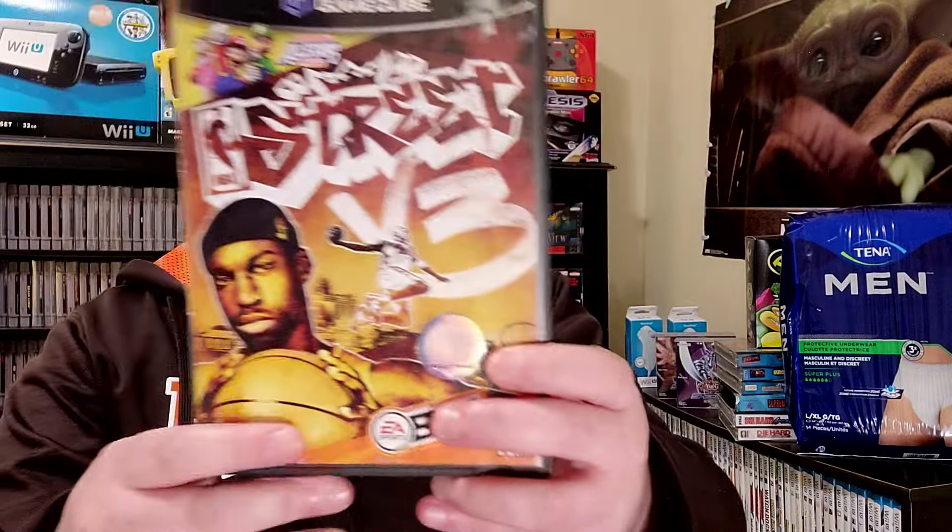These are in no particular order. I'm just going to start grabbing them out of the box, but we are going to start off strong with a game that has been rising in value — and many of you are going to be unaware of that. This is NBA Street Volume 3 for the GameCube. In particular the GameCube — that's where the money's at.